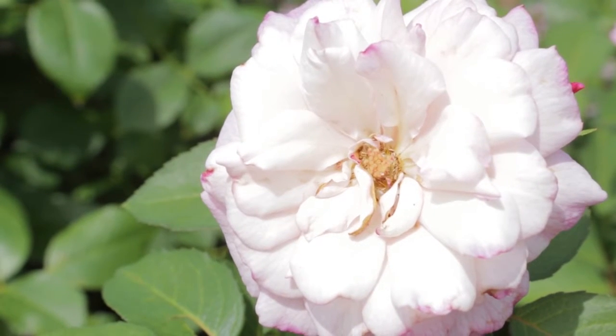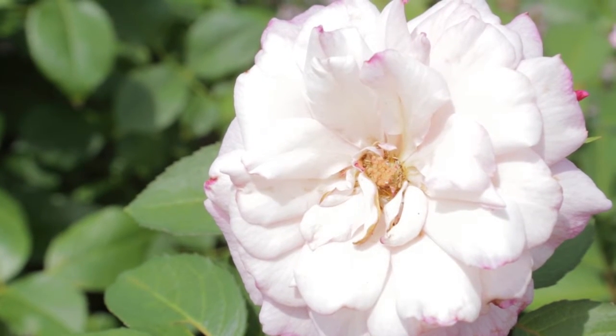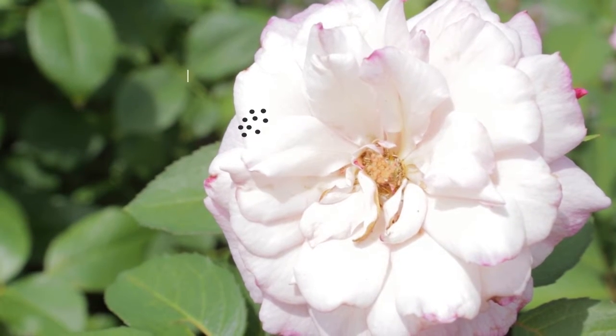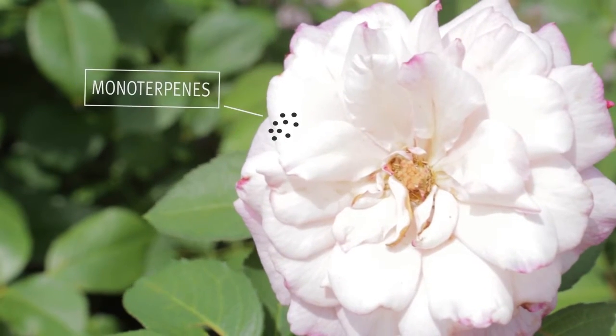We started by analyzing the scent molecule. The scent is formed by hundreds of volatile, small molecules in the petals, so it's quite complicated, but there are major compounds in this scent, and these major compounds are called monoterpenes.